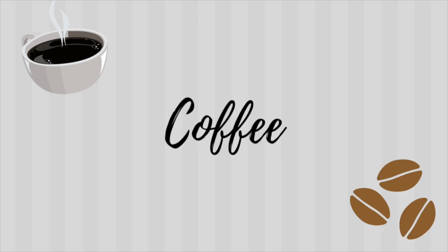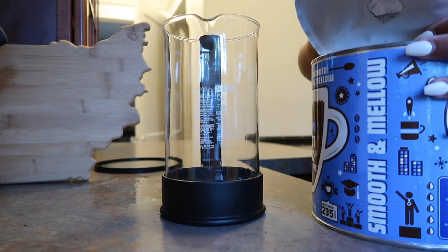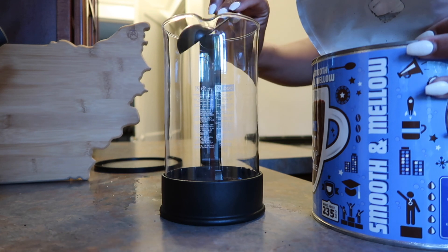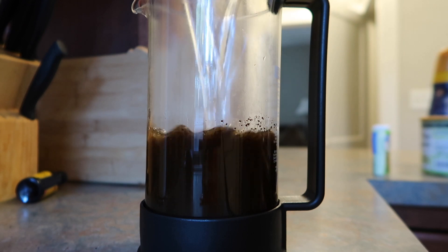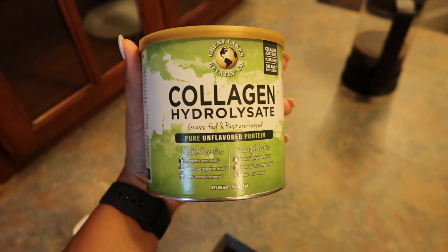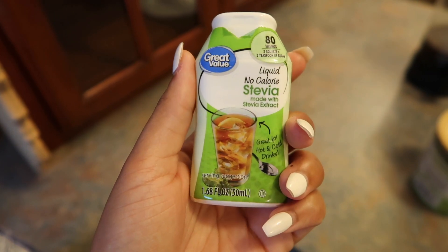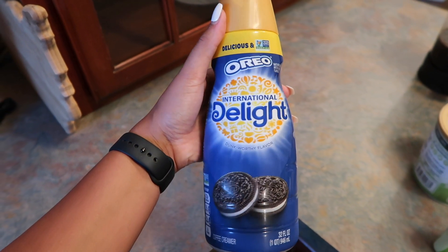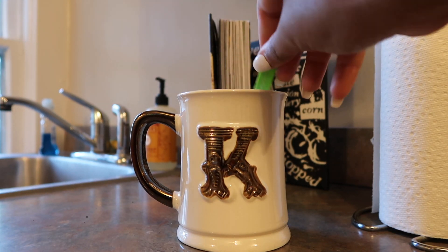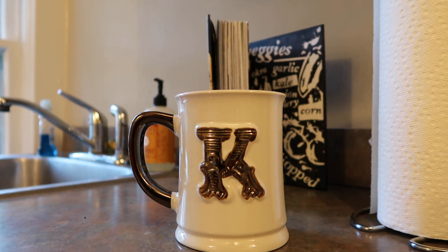Before I can even think about food in the morning, I need coffee. I use the French press most mornings — just four tablespoons of ground coffee and two cups of water, let it sit for about five minutes. In my coffee I always put some collagen powder, some liquid stevia, and a creamer of my choice. On this day I have an International Delight Oreo creamer, which is not the healthiest, but coffee creamer is one thing I let myself enjoy.